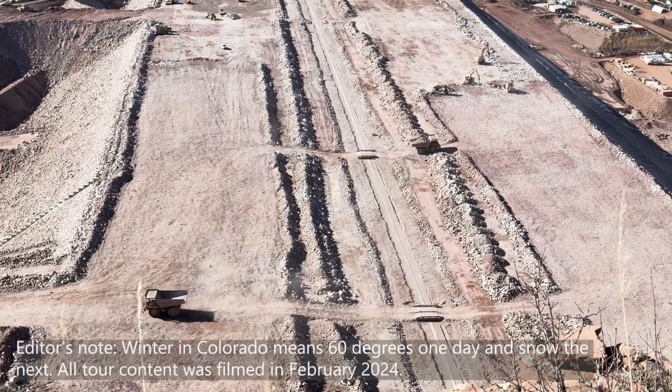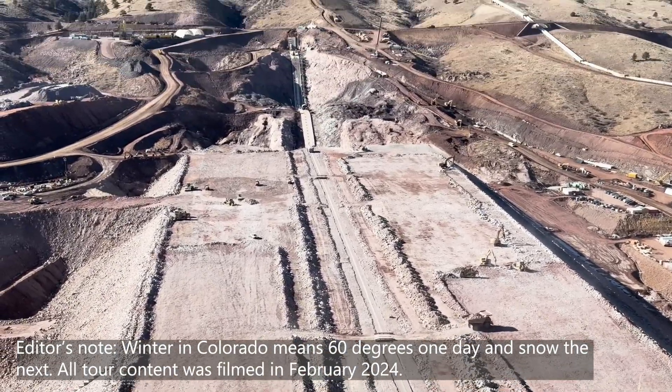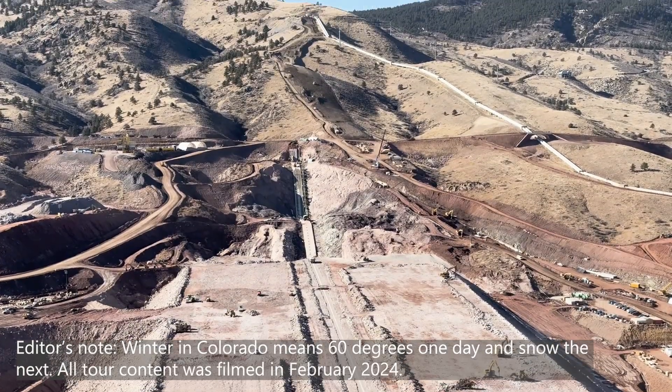Hi everybody and welcome to the Winter 2024 edition of the Chimney Hollow Reservoir update. My name is Becky Brush. I'm a project engineer at Northern Water and I'm out here at Chimney Hollow. We're standing here on the eastern ridge of the construction site. Before we go down and take a look at everything, let's take a look around up here.